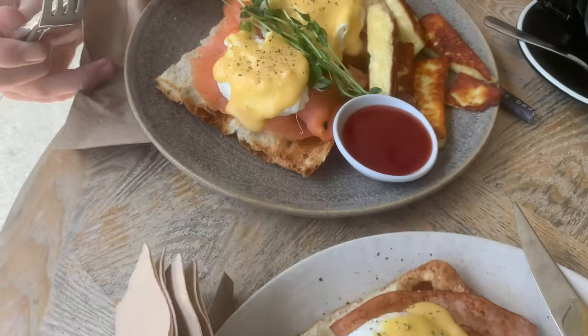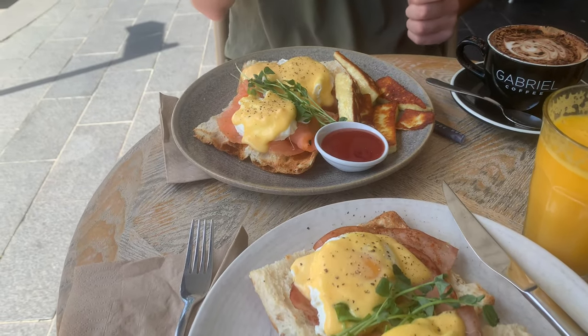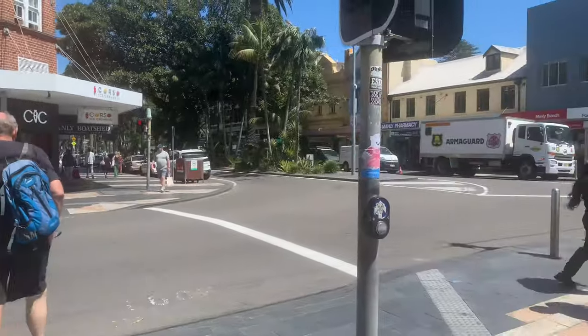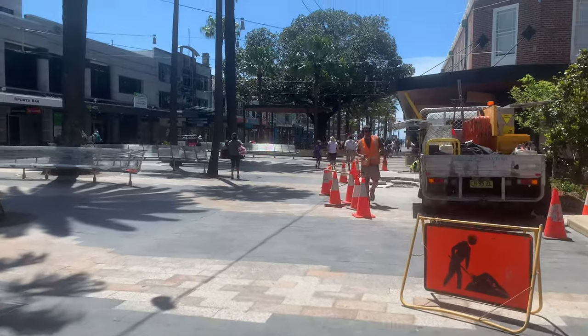Eggs Benedict with ham, eggs Benedict with salmon and halloumi, a little coffee and a little orange juice. So that's the little cafe that we just had breakfast at. And then we're just going to go for a bit of a walk through the town and then find a little beach, do a bit of sunbathing and potentially some snorkelling.